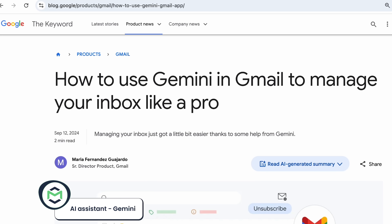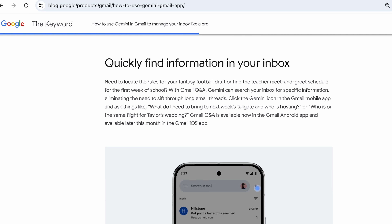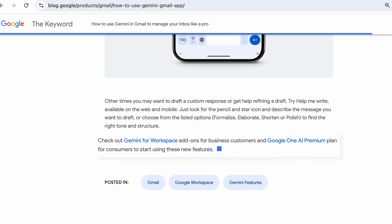Next, I tried Gemini as a Gmail AI assistant that promises to summarize email threads, find information in your inbox, and help you reply to emails. It's available as an add-on in Google Workspace accounts, as well as a Google One AI premium subscription. Both have free trials, but you need administrator permissions to activate Gemini for Google Workspace.